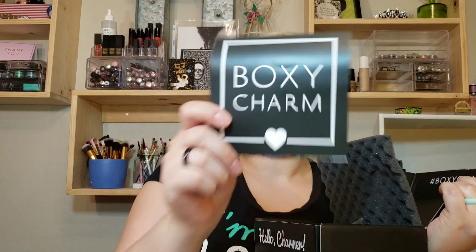Hello and welcome back to my channel. My name is Danielle for those of you who do not know me. Welcome — I'm so glad you stopped by today. Today we are doing my BoxyCharm unboxing.